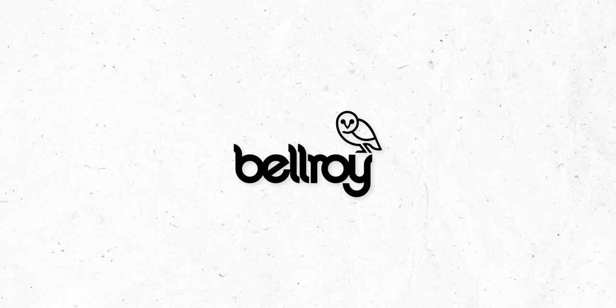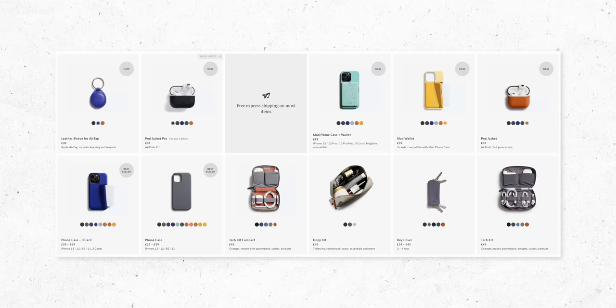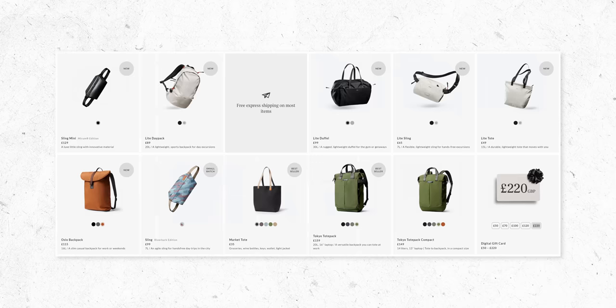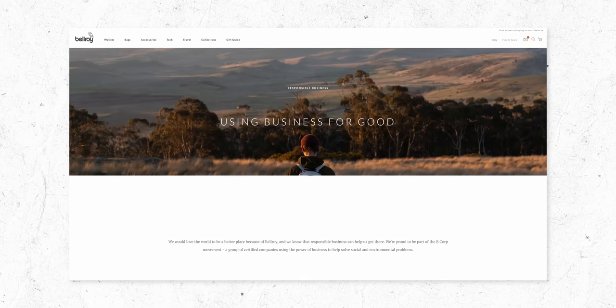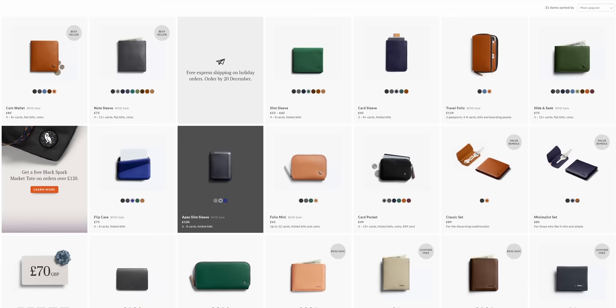I want to give a huge thank you to the sponsor of today's video that makes projects like these possible. Bellroy is an EDC company which has a huge range of accessories, wallets, bags and cases for people who care about well-designed and responsibly made EDC. I've been using Bellroy wallets way before they even reached out to me as a sponsor, and I've even bought them with my own money as gifts for my family.